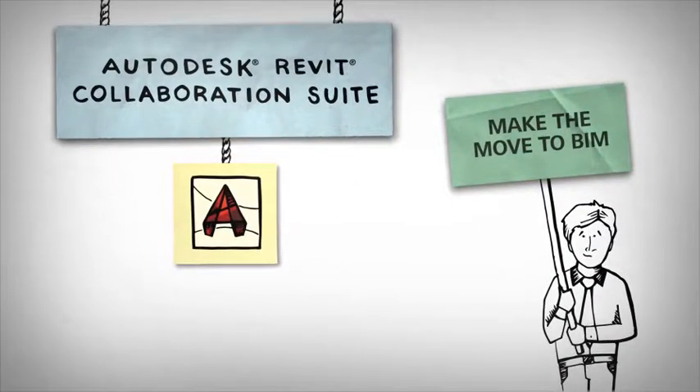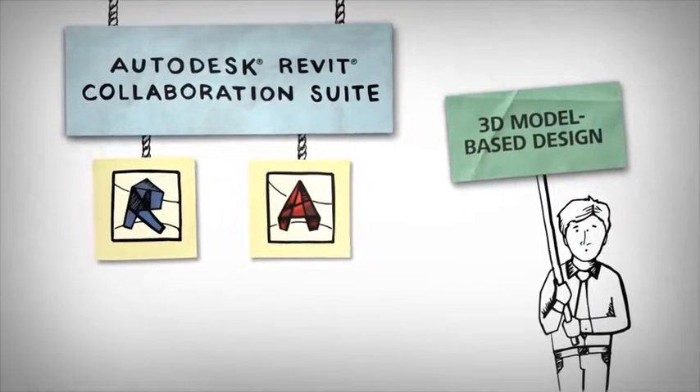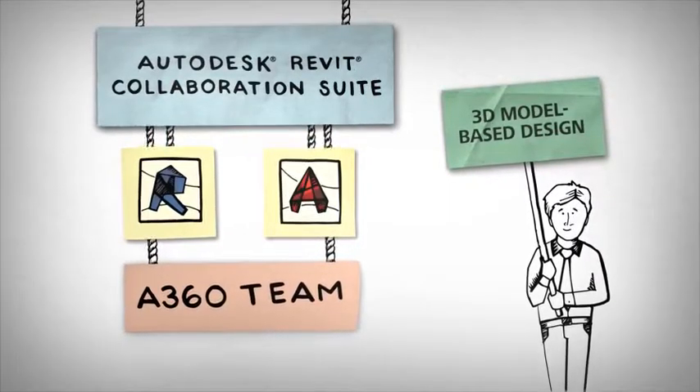Furthermore, with desktop subscriptions' scalable licensing options, you can adapt your software budget to business requirements while always having access to the latest releases.